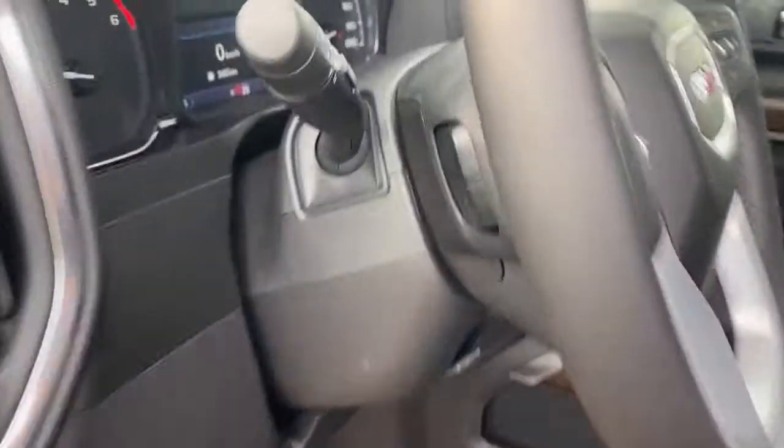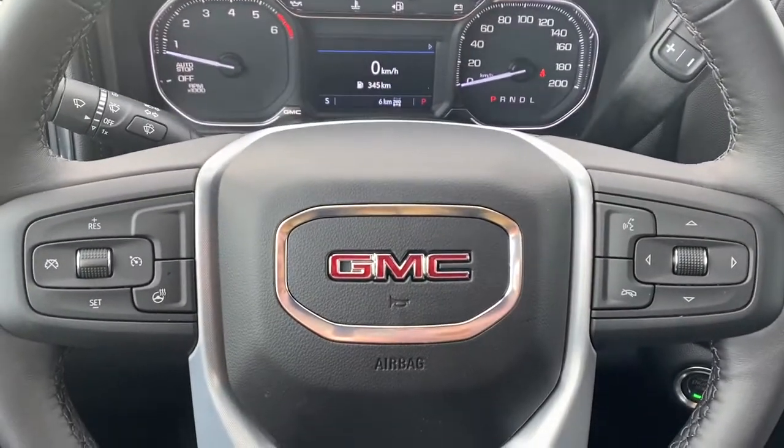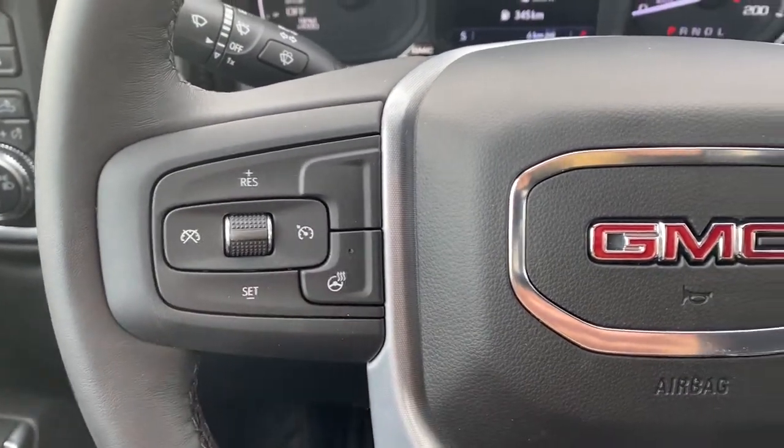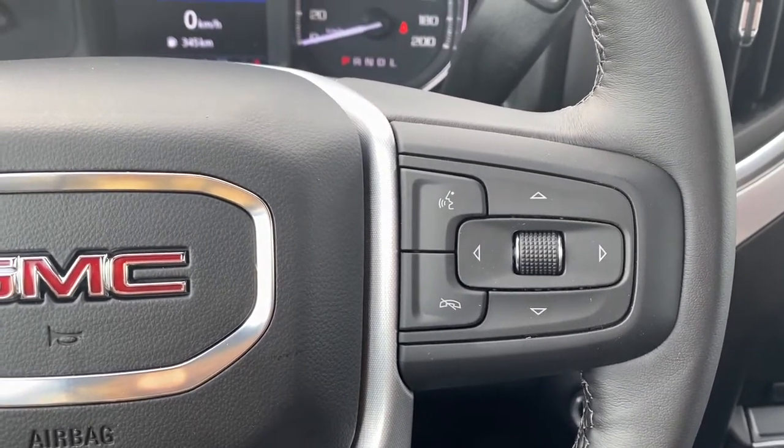Next I'm going to hop in and we'll take a look at the leather wrapped heated steering wheel. The left side has our cruise control buttons and the heated steering wheel button. On the right side we have our audio controls and voice commands.